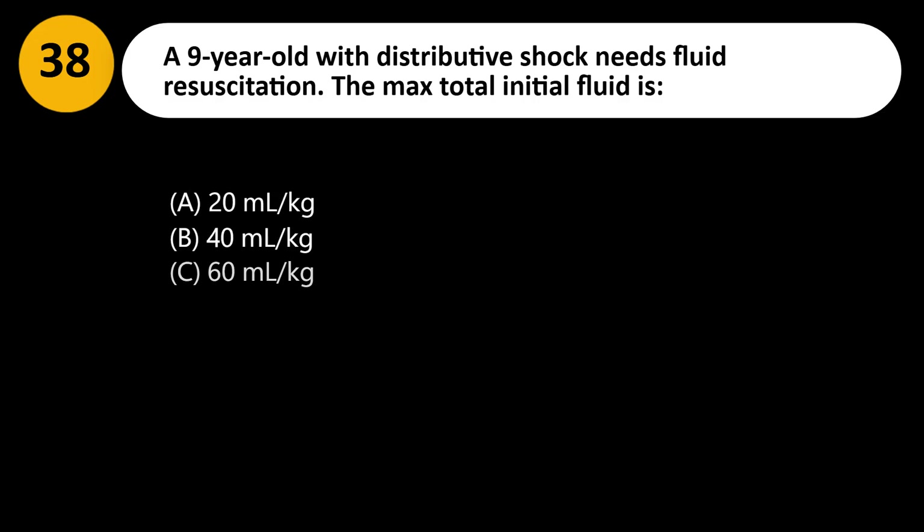A 9-year-old with distributive shock needs fluid resuscitation. The max total initial fluid is: A. 20 mL/kg. B. 40 mL/kg. C. 60 mL/kg. D. 80 mL/kg.